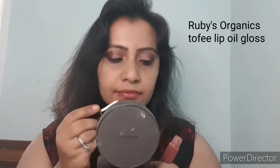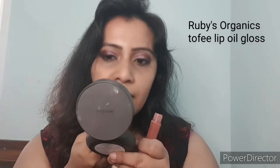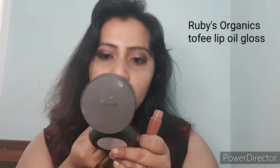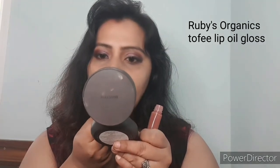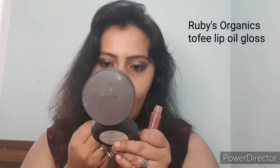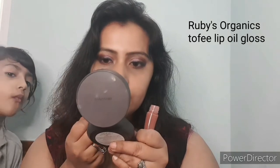The final lipstick is from Ruby's Organic. This lipstick contains chia butter, coconut oil, and a lot of other vegan products — and it's cruelty free. I've also done a separate video on this particular lipstick which I'll link in the description box. It's an absolutely beautiful shade for office wear. This is called the lip balm from Ruby's Organic.